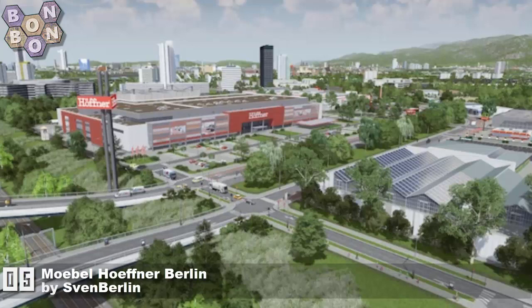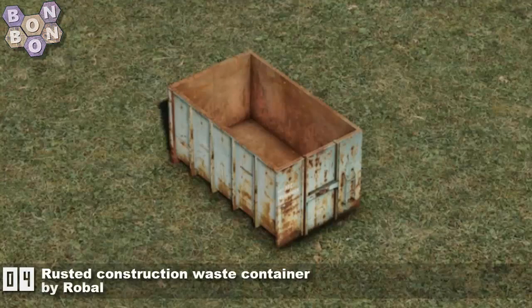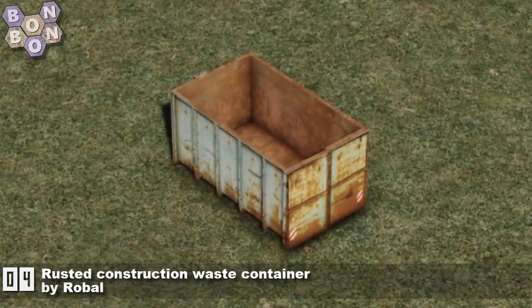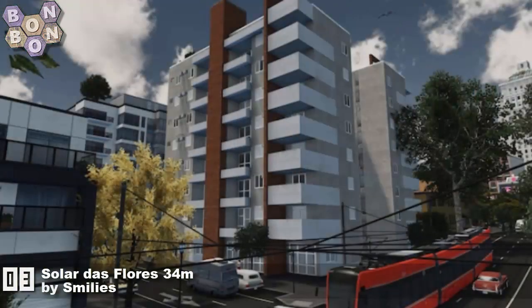At number 5: Mobile Hoffner Berlin by Sven Berlin — oh, it comes from the same place, I've only just realized that! At number 4: Rusty Construction Waste Container by Roble — yes, it's a rusty waste container and it's going to be great for detailing. Thanks, Roble.